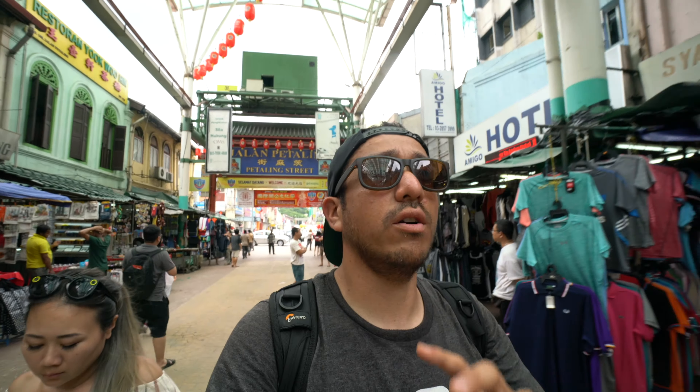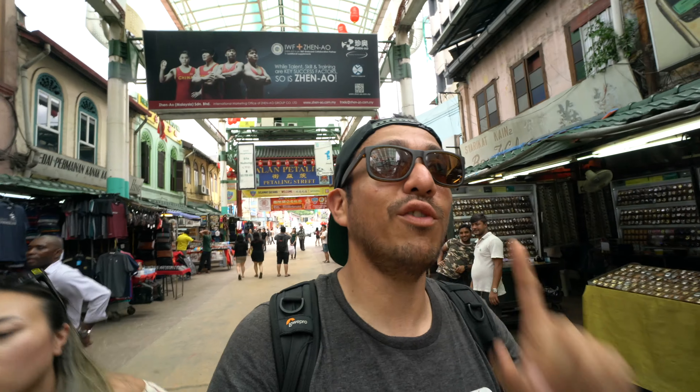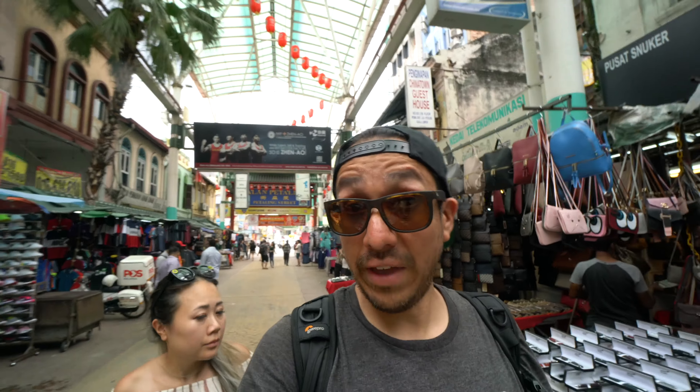Similar to Singapore or any other main city, there's always a Chinatown. Jalan Petaling is located in the heart of Chinatown. This is similar to what we did yesterday, but it's not only food — there are also tons of stores on the right and the left. A lot of things are real, and a lot of things are fake.